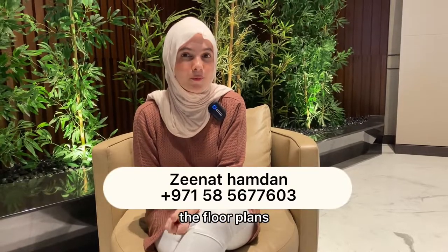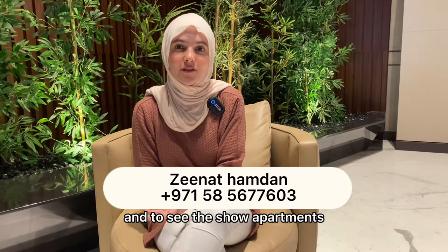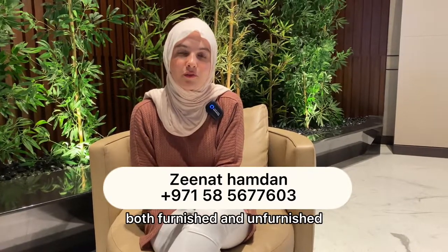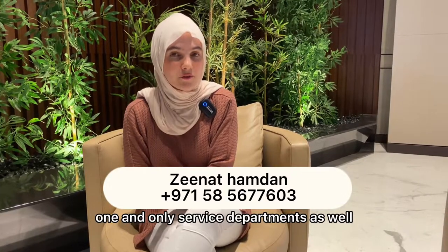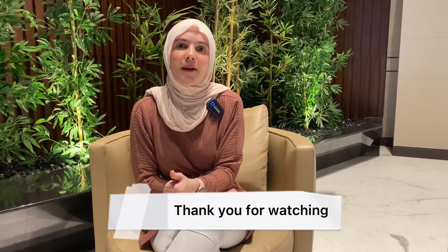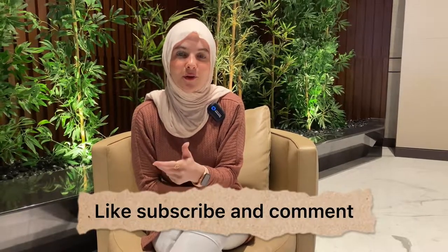That's about it. If you need more information, I have the layouts and floor plans, and I invite you to visit the building and see the show apartments — both furnished and unfurnished — including the One & Only serviced apartments. Thanks for watching; please like, subscribe, and comment if you found this valuable. Have a good day!